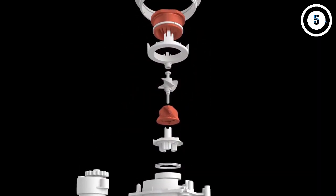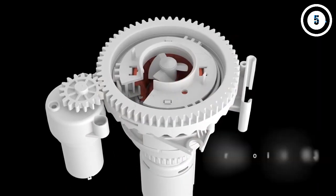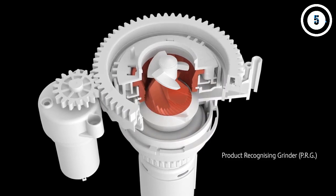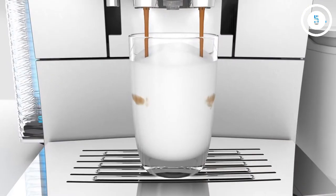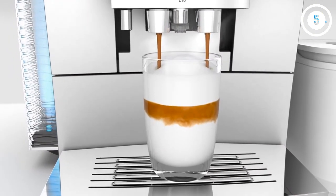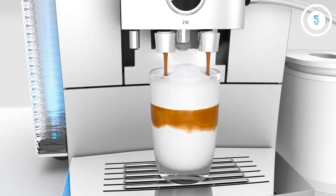However, these do cost a pretty penny, so if you aren't looking to invest major money into an espresso machine, pass on this Jura. If you are ready to add the convenience of an automated barista to your home, then the Jura Z10 is the coffee machine for you.